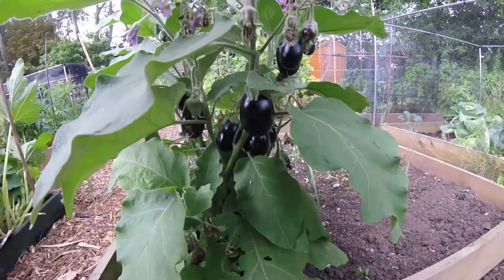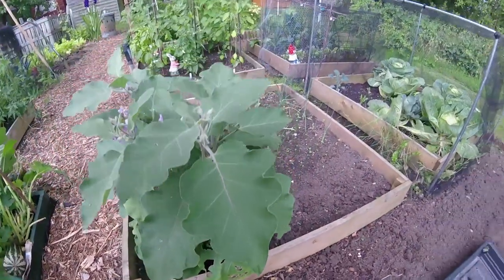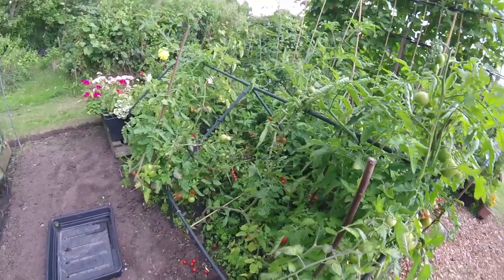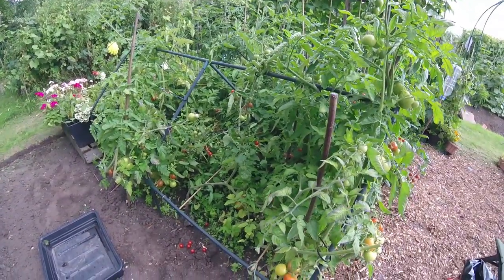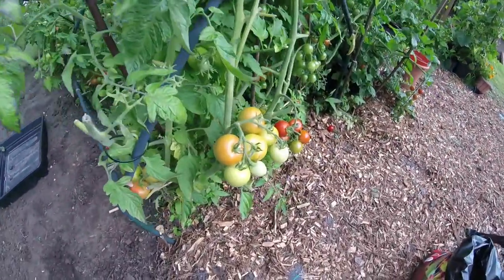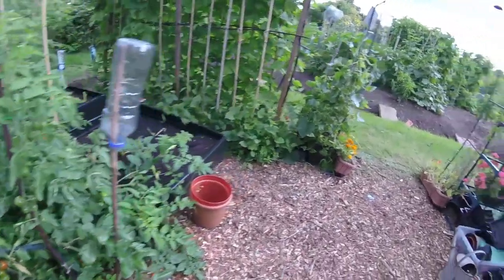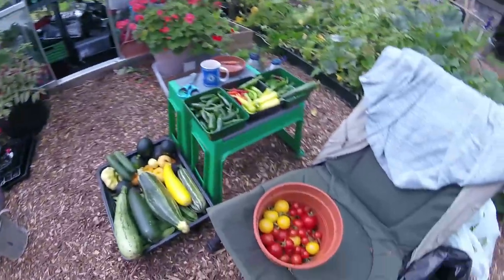First time growing aubergines — I didn't know they actually grew like that, that many, that prolific. Just done a harvest of tomatoes and there's still a ton on there. All different types — yellow ones, striped ones, red ones, orange, yellow.